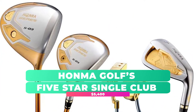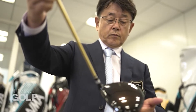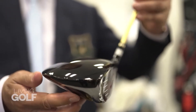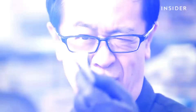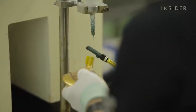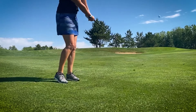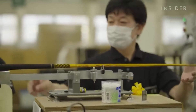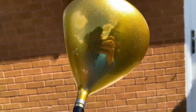Honma Golf's 5-Star Single Club — $5,400. The Japanese craftsmen at Honma have been committed to manufacturing the highest quality golf clubs in the world for over 60 years, with their 5-star club range being the pinnacle of their work. Honma's designers work closely with some of the best golfers in the world to ensure the finished clubs infuse every movement of the client's hands, and the 5-star Single Club is no exception. Made with some of the most expensive precious metals in the world, the 5-star Single Club is plated in 24k gold for a truly luxurious finish.